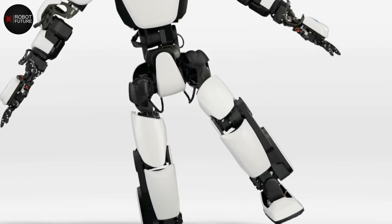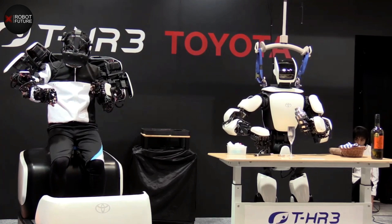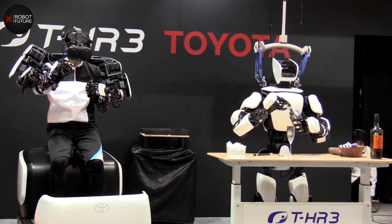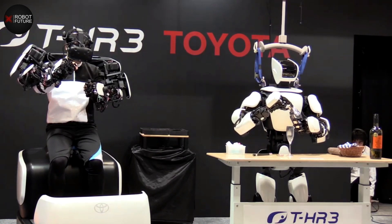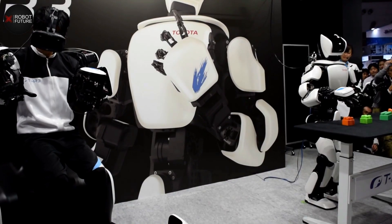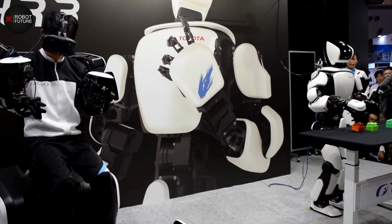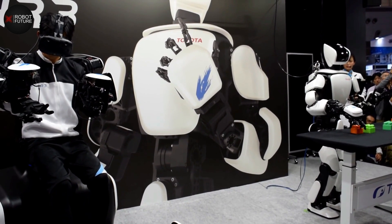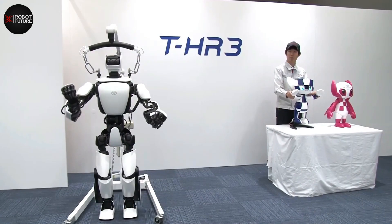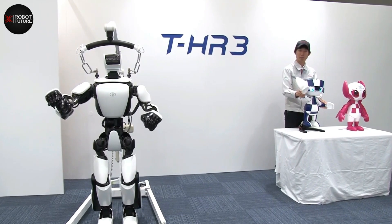With THR3, you can jump higher, lift heavier, and work faster than ever before. THR3 has a unique force feedback feature that allows it to share the weight and force it experiences with its human operator. Imagine feeling the weight of a heavy object in your own hands as THR3 lifts it effortlessly — it's like having a superhero double without breaking a sweat.